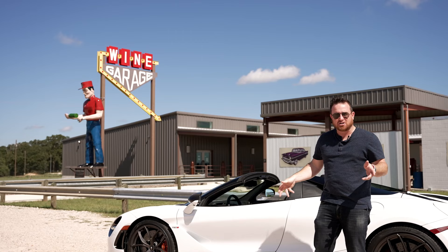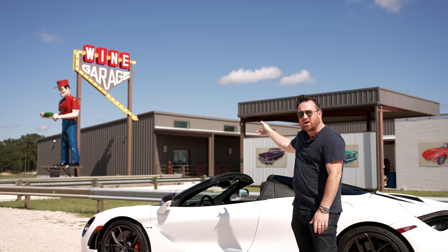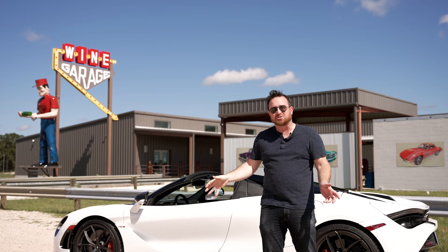Welcome back to the channel guys. In this edition of Great Cars and Great Roads, we are driving the McLaren 720S and we're here at the Wine Garage, our starting point in Fredericksburg, Texas. It is a winery that is completely dedicated to car culture and we're headed from here to Twisted Sisters, one of the greatest driving roads in all the country.